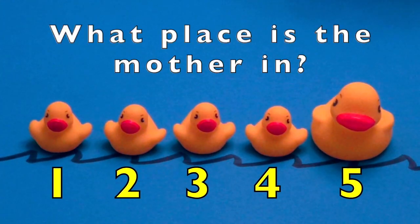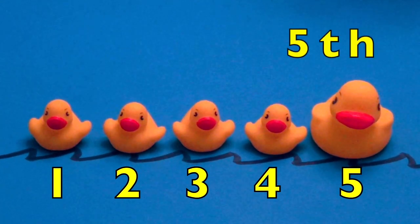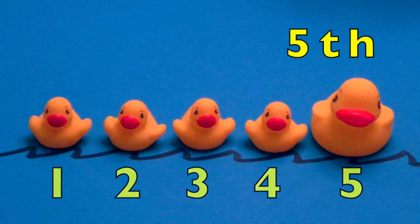What place is the mother in? In the number five spot or fifth place.